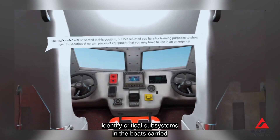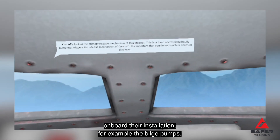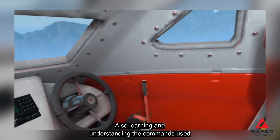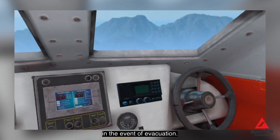Crew members can also locate and correctly identify critical subsystems in the boats carried on board their installation, for example the bilge pumps, air valves, sprinkler systems, etc. They also learn and understand the commands used by lifeboat coxswains to provide tasking to crew members in the event of an evacuation.